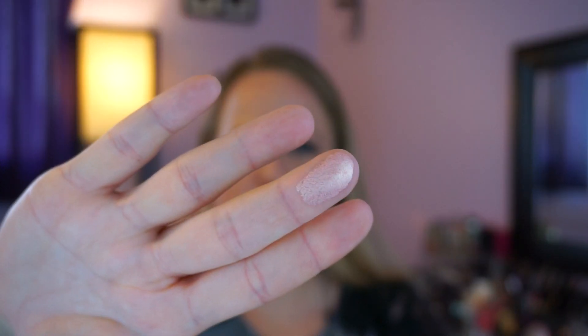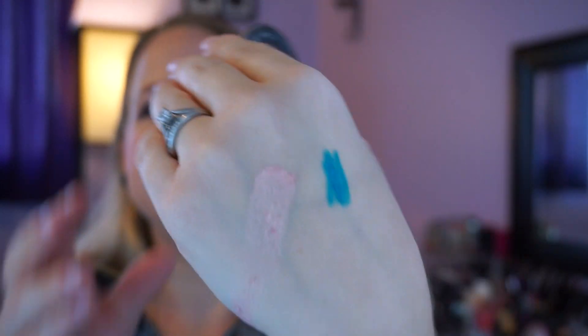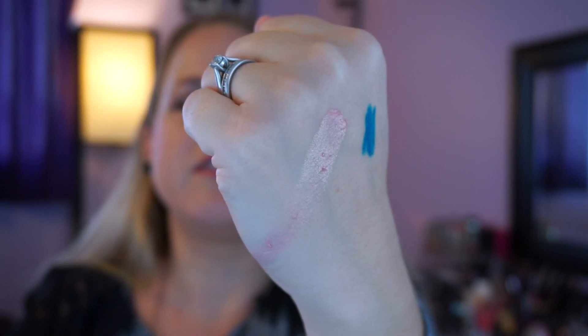I also got a single-pot eyeshadow from Urban Decay — I've never gotten just the one-pot before. I know they're pricey but really good quality and you won't go through one too fast. This one is literally called X. You can depot these out of their little shells, but it's not working for me right now. It has a beautiful sheen and shine to it — a gorgeous topper for any look.